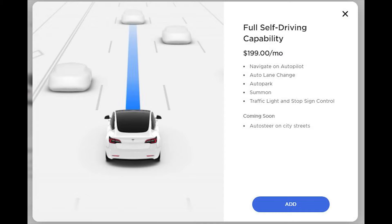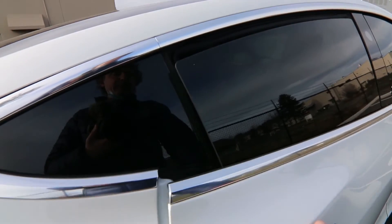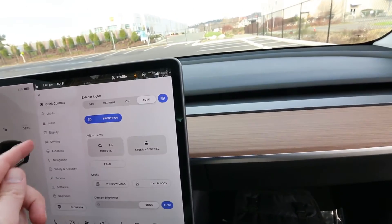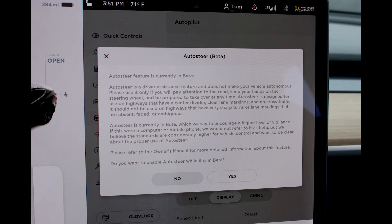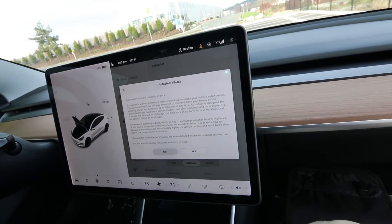There's also the full self-driving upgrade — you can subscribe for $200 a month or buy it for $10,000, though I've heard they may raise the price to $12,000. Full self-driving is still in beta, so you still have to keep your hands on the wheel and pay attention while using it. What you do have standard is autopilot, which gives you auto-steer and adaptive cruise control. It can follow gentle bends on the highway, but you do have to be diligent, keep your hands on the wheel, and be ready to intervene.